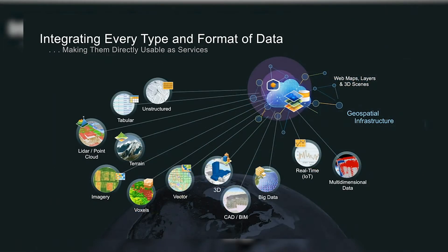We can do this integration so effectively because of our support of data in various types and formats. ArcGIS is able to take in both vector and raster data, including imagery, 3D data in various forms like 3D models, CAD and BIM, and also LiDAR and point cloud data. We connect with real-time and big data sources, and also unstructured data sources. All of these data flow into the geospatial infrastructure, making them available as ready-to-use services for web maps and applications.